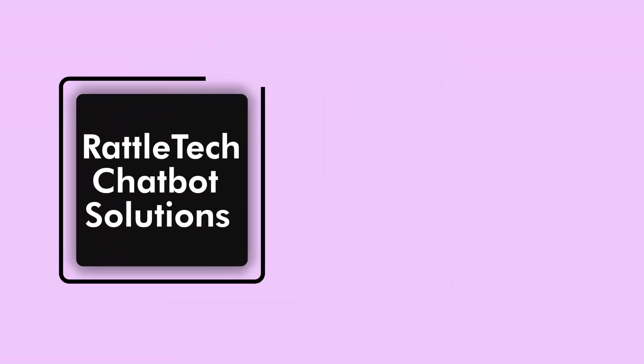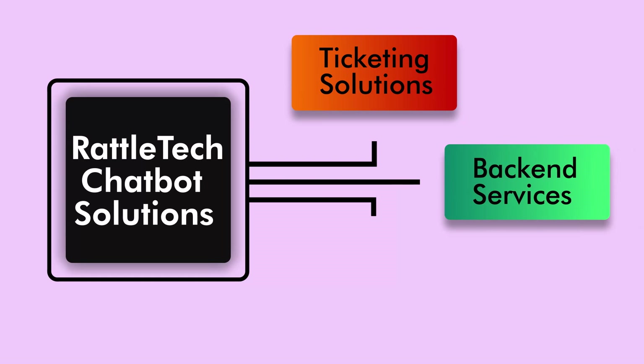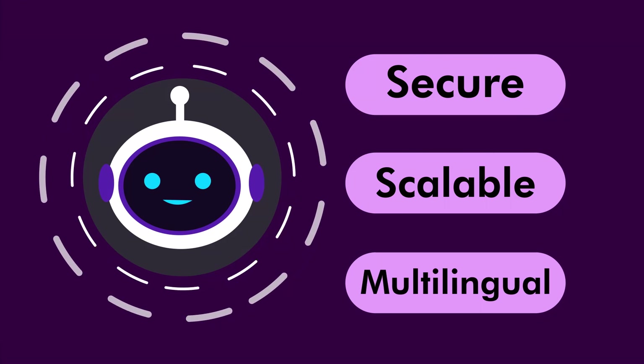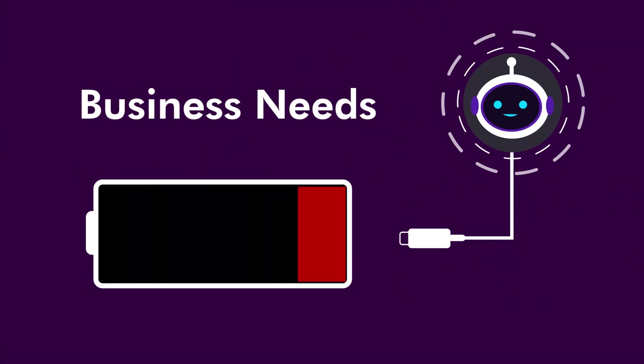Rattletech's chatbot solution can be easily integrated with your existing ticketing solutions, backend services, and third-party APIs, and it's easy to install. Our chatbot solution is secure, scalable, multilingual, and can be tailored to meet your business's unique needs.